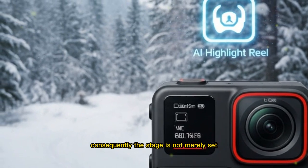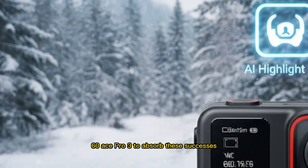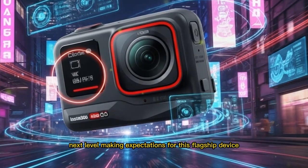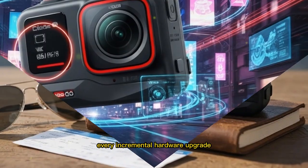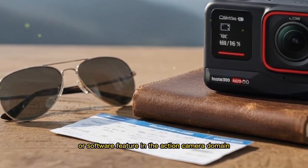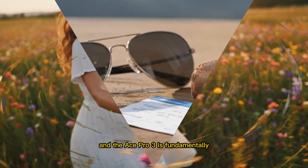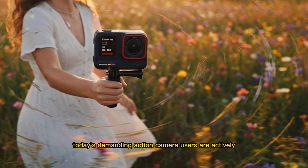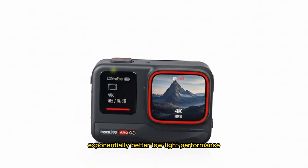Consequently, the stage is grandly prepared for the Insta360 Ace Pro 3 to absorb these successes and propel the entire category into a whole new next level, making expectations for this flagship device stratospherically high. Every incremental hardware upgrade or software feature in the action camera domain is a calculated response to a clear, articulated market need, and the Ace Pro 3 is fundamentally no different from this guiding principle.